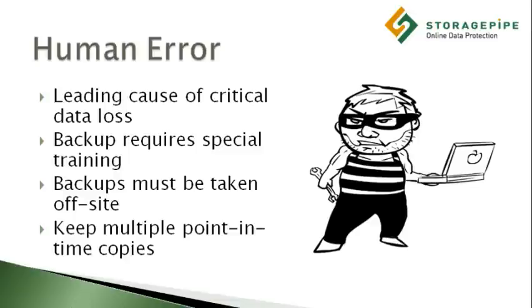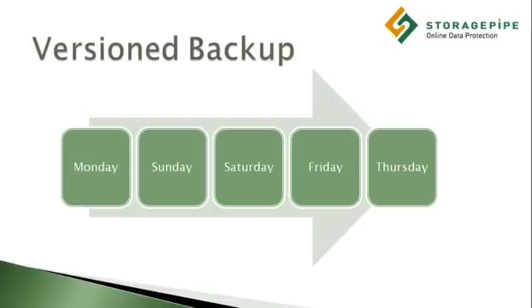But there's another, more serious consideration when planning your approach to data management. Let's suppose that data loss occurs without anyone noticing. A good example of this is when employees accidentally save over an important file.